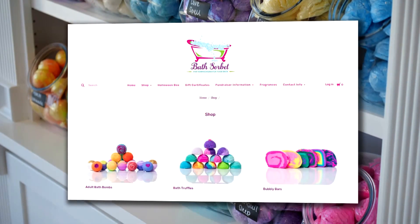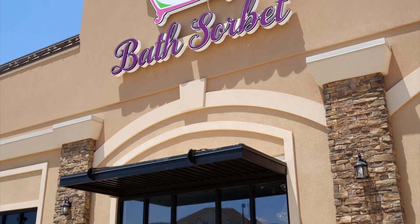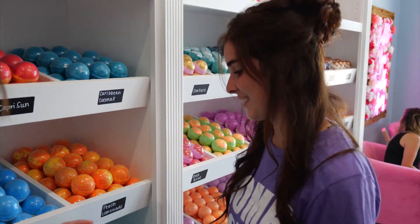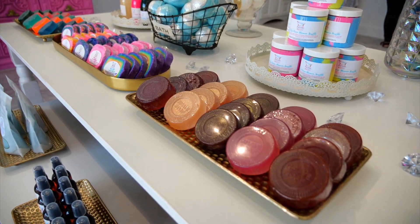So they started a website, bathsorbet.com. They've shipped all over the country and worldwide to Saudi Arabia, Australia, and Canada. Now they have two storefronts, one in Yukon and one in Edmond. They have bath bombs for everyone, including ones with surprise toys in them for your kiddos. But at Bath Sorbet, they have so much more than bath bombs.